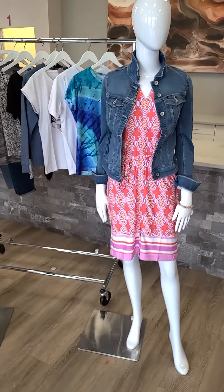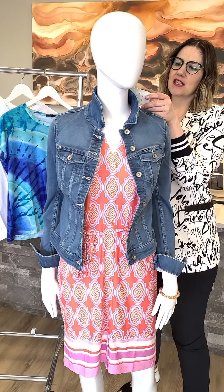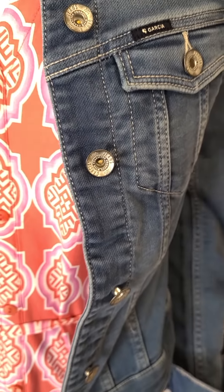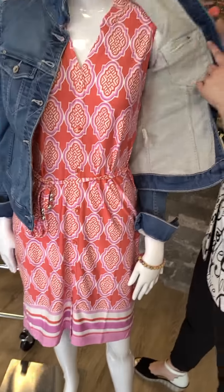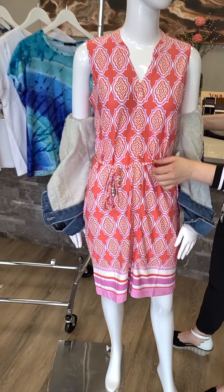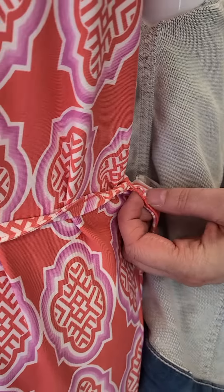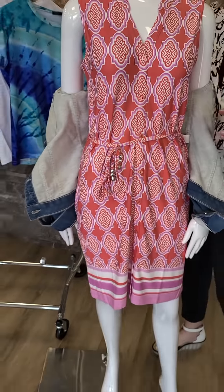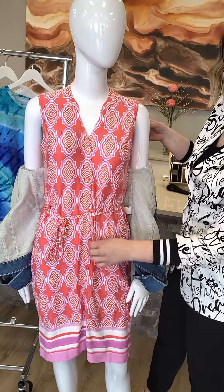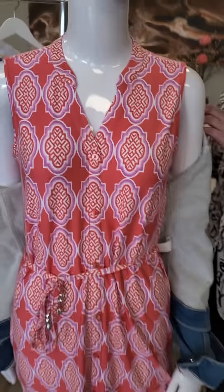Moving on to the next mannequin — this is a new jean jacket from Garcia. Super soft and stretchy, slim fit, $164. Light blue, extra small through extra large. I've paired it with a new dress from Esqualo — a sleeveless dress with a little belt that you can easily remove. The belt loops are very minor, so you can cut that off and wear it as a nice t-shirt dress. Extra small through extra large, $124. Super stretchy. The buttons are decorative only — very cute with this jean jacket.